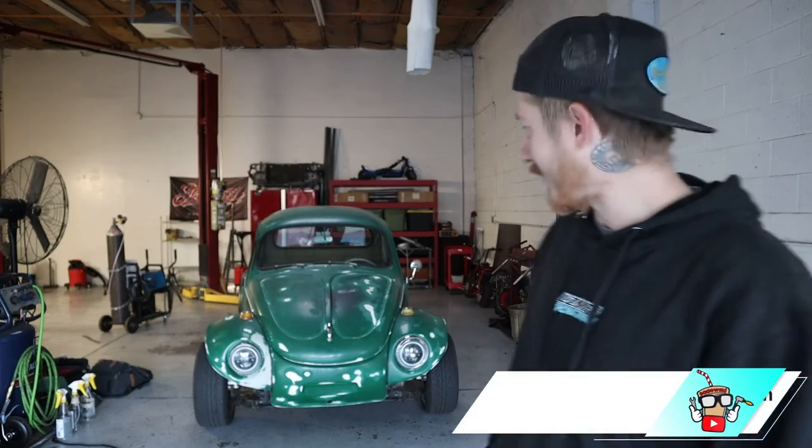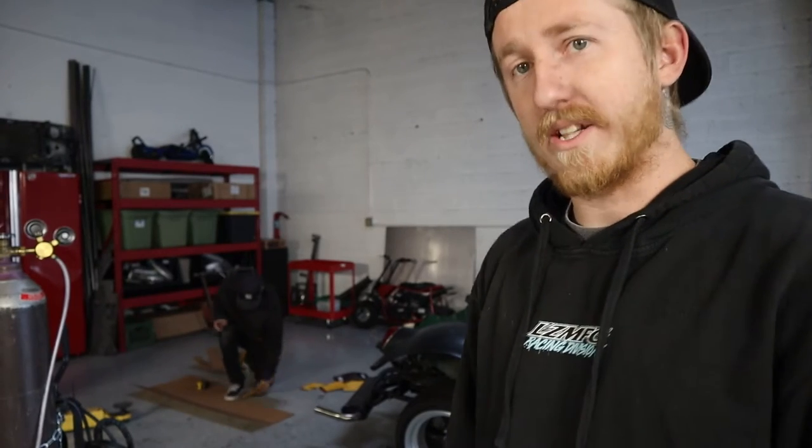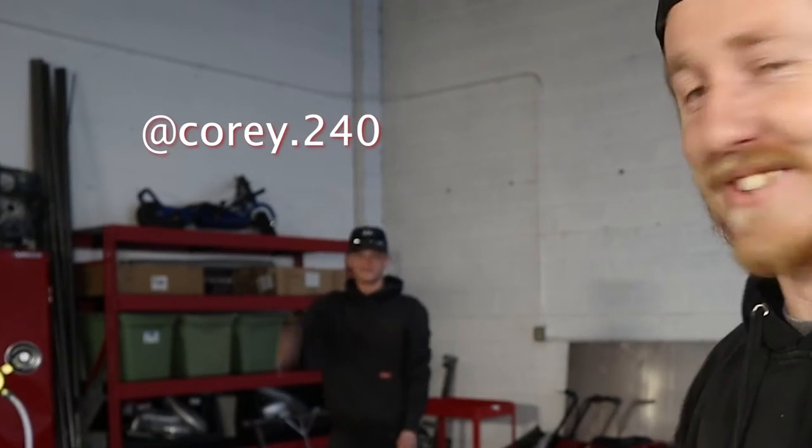Good afternoon, guys. Welcome back to the channel. So this is a little bit out of the ordinary from what I work on. I feel like I've been saying that kind of a lot lately because I've had some cool, unique cars and projects to work on in general. But this one is kind of different. And as many of you have requested in some of the more recent videos since the Beetle stuff, we got Corey back here having him help me out on this job too.